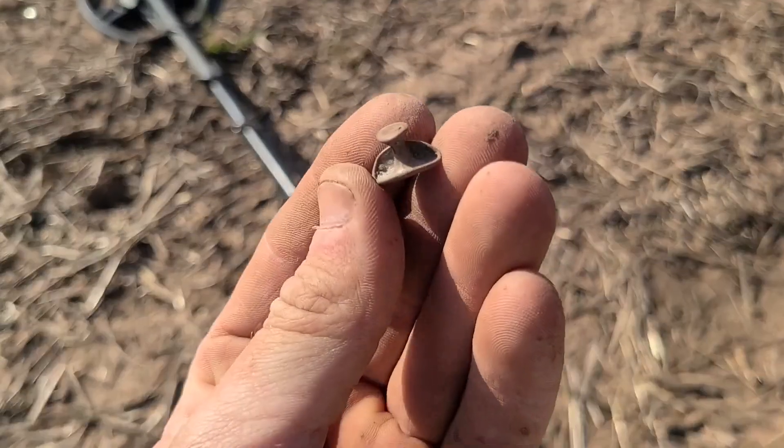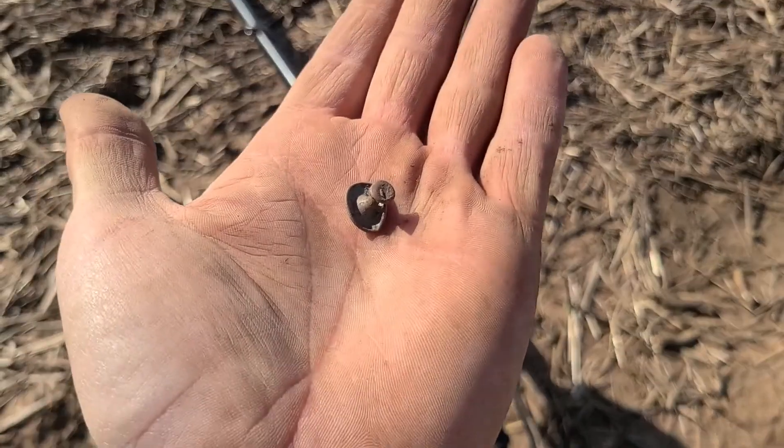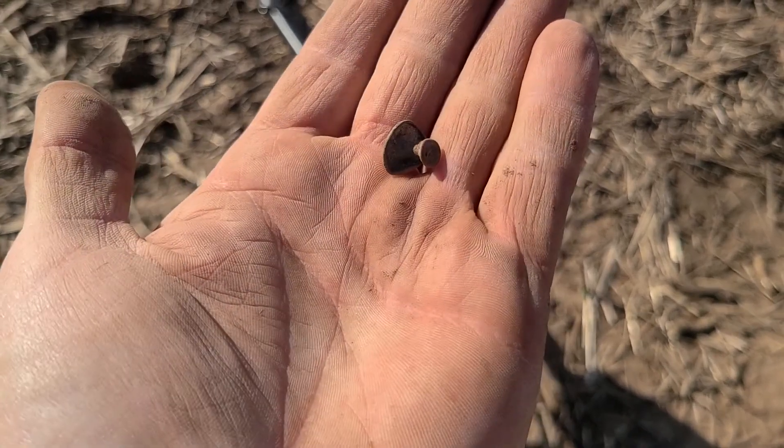Just found me a neat little collar stud. Always wanted to find one of those. And there we go — we'll keep looking.